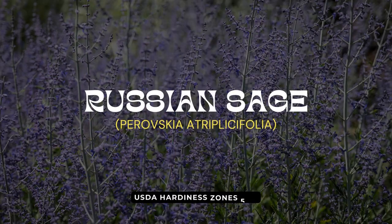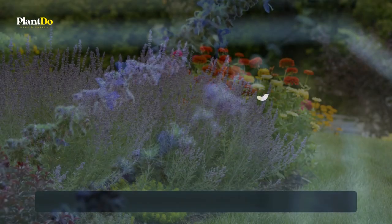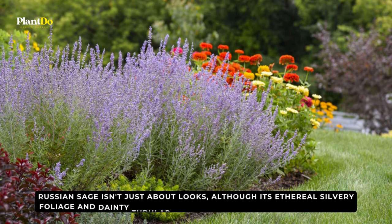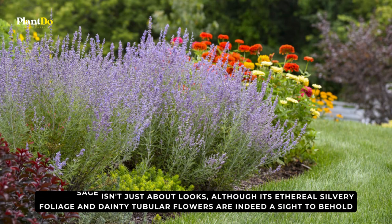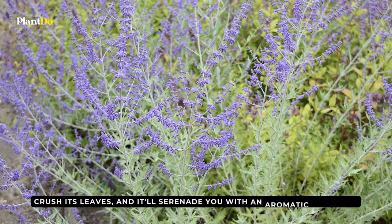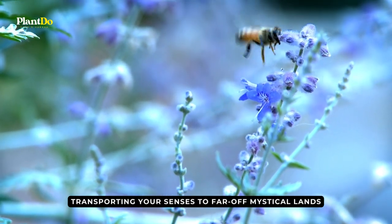At the illustrious number ten, let us traverse the vast landscapes of the east and delve into the mesmerizing world of the Russian sage. Russian sage isn't just about looks, although its ethereal silvery foliage and dainty tubular flowers are indeed a sight to behold. Crush its leaves and it'll serenade you with an aromatic symphony, transporting your senses to far-off mystical lands.